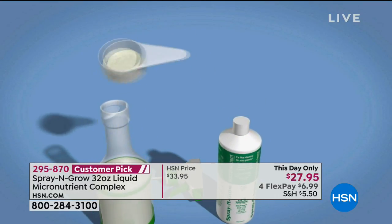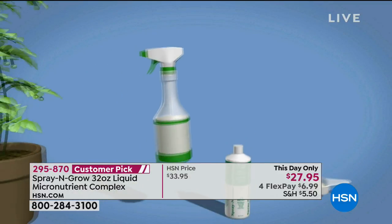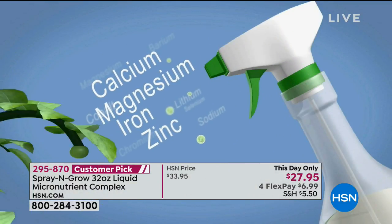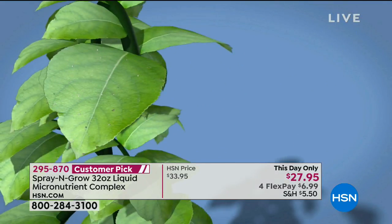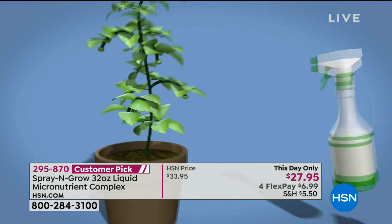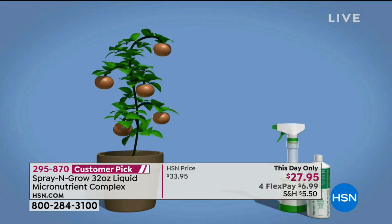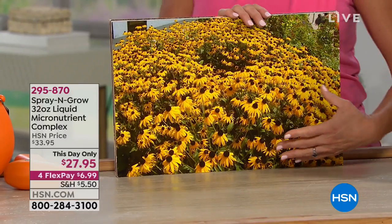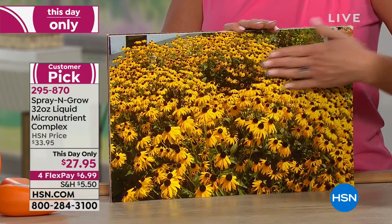It sells out every single time it's here. You can see the animation showing how all those micronutrients are sprayed right onto the plant itself, soaking into the stomata. Farmers have been using foliar feeding for 50 years because it's just more effective — ten times more effective. That's why you're going to get that more, bigger, better. Your plants don't have to fight gravity pulling from the roots up when you spray right on them.